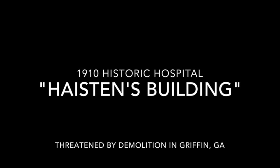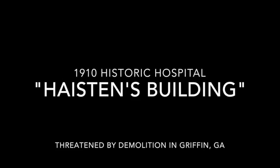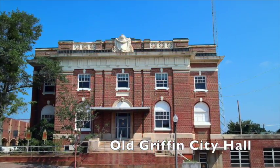Constructed in 1910, Griffin's second oldest hospital, otherwise known as the Hastings Building, replaced an earlier hospital that was located in a home that was demolished to allow for the construction of the Griffin City Hall building.